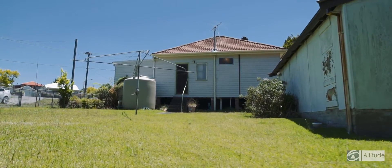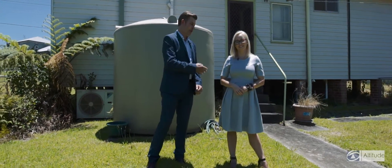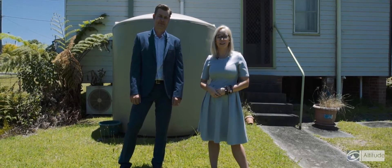Thanks for joining us here at 18 Algona Road, right here in Charlestown. I'm Jeff Sampson, and this is my colleague Jordan Ode. We're from First National Altitude, and we'll look forward to seeing you at our next open home.